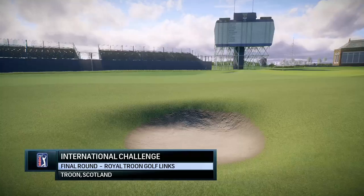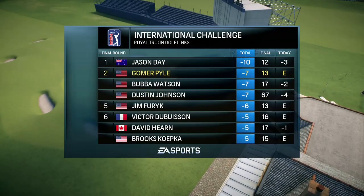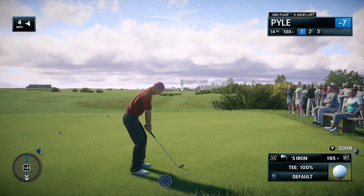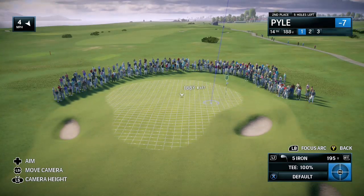EA Sports and the PGA Tour proudly present the season-long race for the FedExCup. Today it's live final round coverage of the International Challenge.